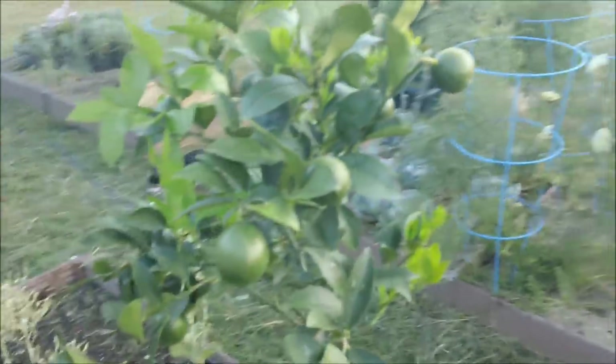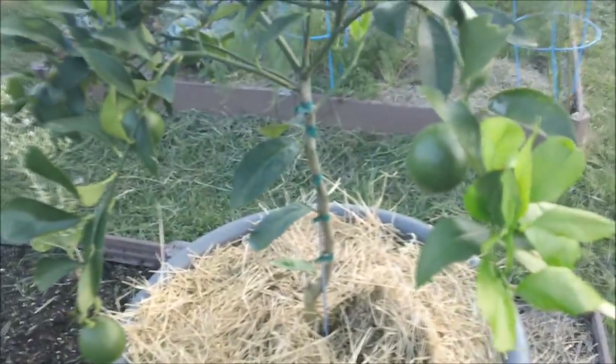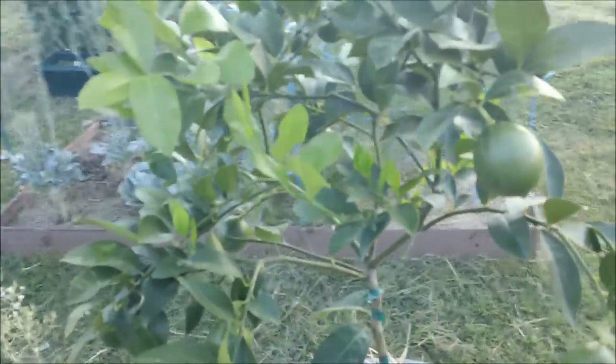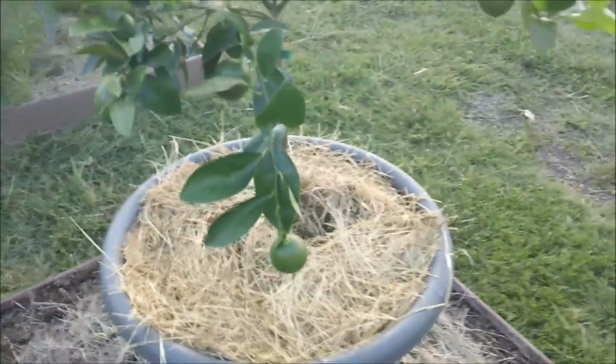Lemon tree doing pretty good. We've got some new growth. I put some seaweed on it and then some organic fertilizer compound — a mix of stuff: bone meal, blood meal, nitrogen, calcium. And it looks like it's happier.